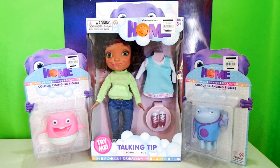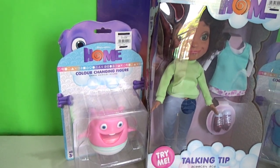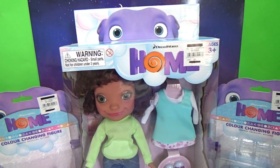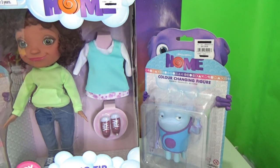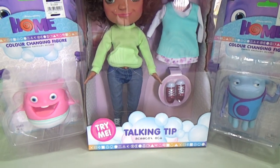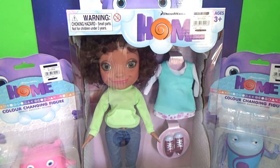Hi guys, welcome to KTC Kids Toys and Crafts channel. The whole movie fever is still on, and that's why for today we will be featuring O's Friend on Earth, Tip. We have here the Talking Tip and also two color-changing figures. Let's get started.